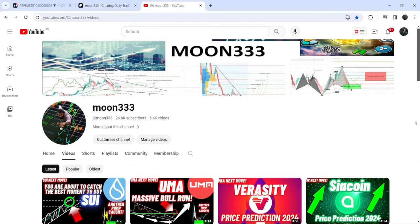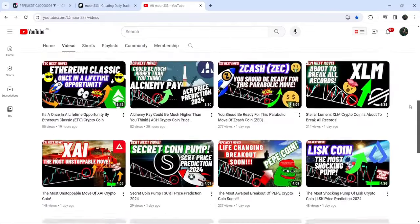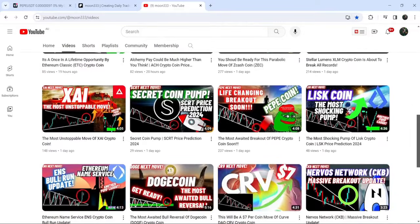This is Atif here, welcome to the new update on Pepe. As in my earlier video, I was showing you that while moving inside a down channel, Pepe has found another resistance of another falling wedge pattern.